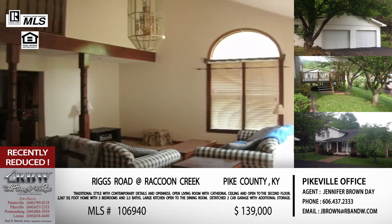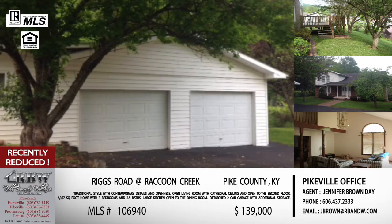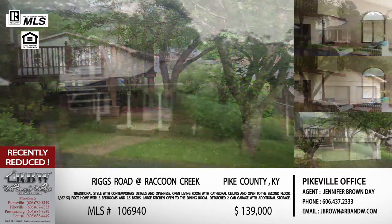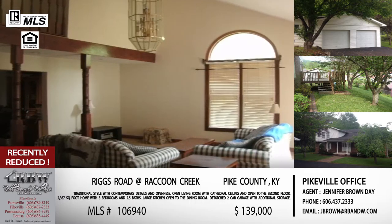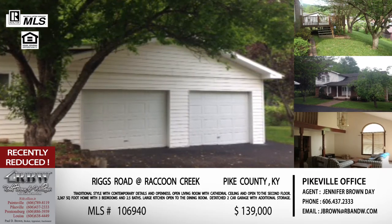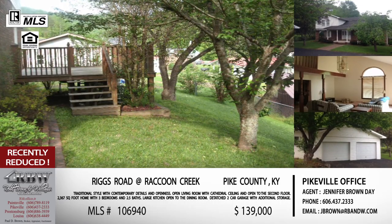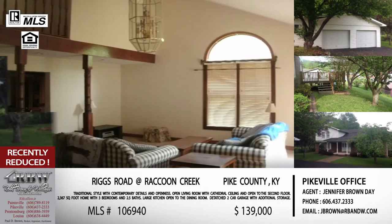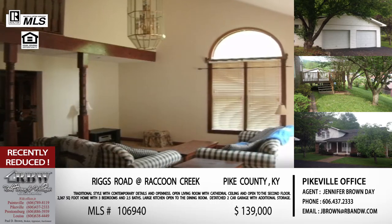This one is up Raccoon Creek, just off the 119 four-lane. It takes about 10 minutes from town. You go up Raccoon, take the left off of Grassy — there is a sign there — and then Riggs Road is about a mile, mile and a half up on your left. Great place to raise kids, have them running outside, riding bicycles. This would be a great family home. It's on Riggs Road and the price is $139,000, which is going to be attractive to a lot of people.